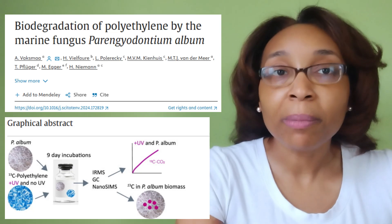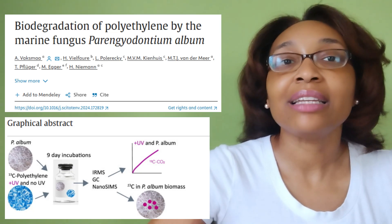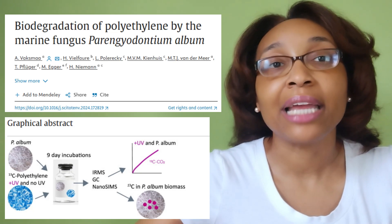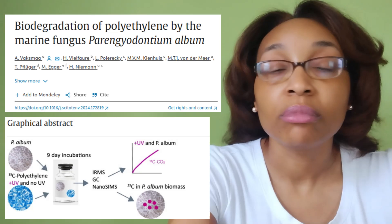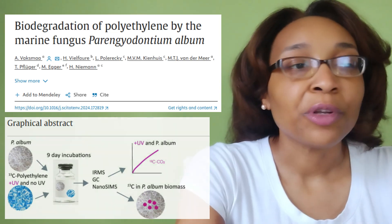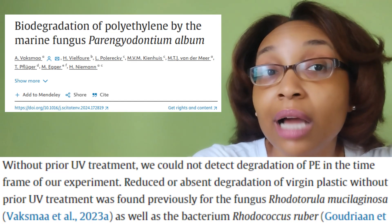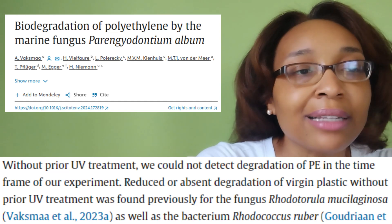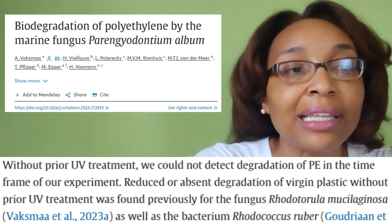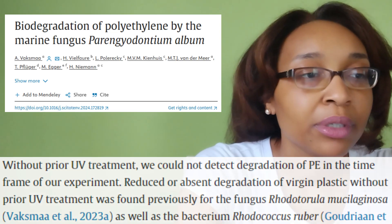Before introducing the fungus to the carbon-13-labeled polyethylene, they treated some of the plastic with UV light first, and left the rest untreated as a control. For the plastic that was not treated with UV light, degradation did not occur: 'Without prior UV treatment, we could not detect degradation of polyethylene in the same time frame of our experiment.'